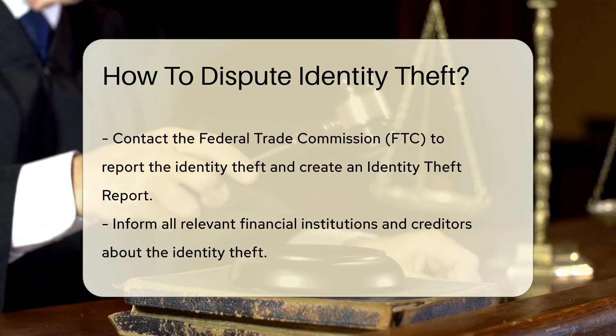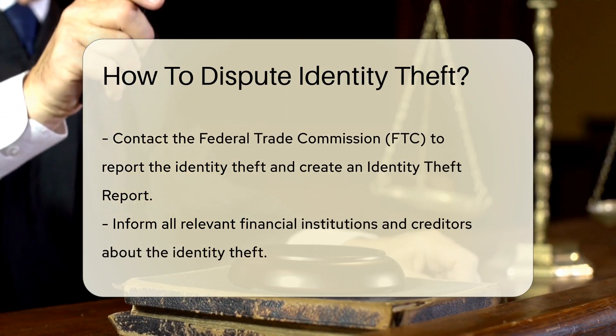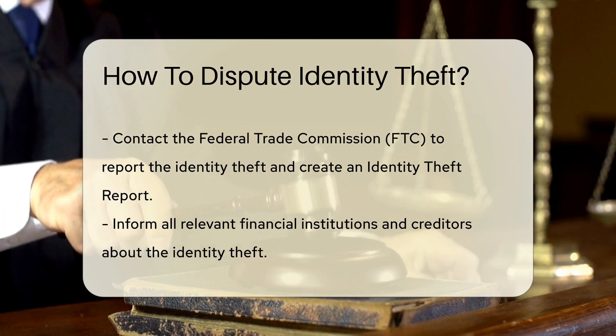Next, file a report with your local police department and obtain a copy of the report, as this will be crucial when disputing fraudulent activity.